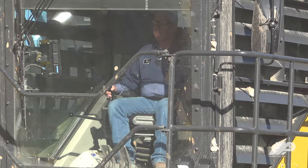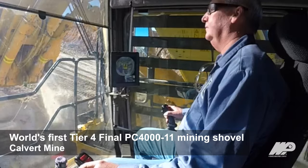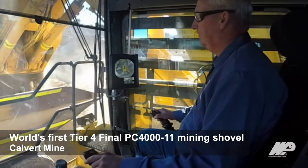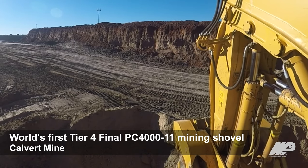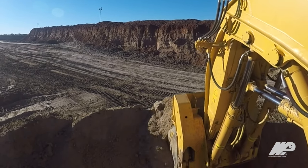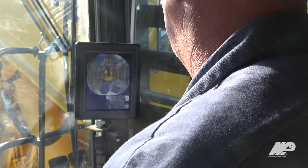Operating the machine, it's really great — it's got a lot of power, the cab is a lot bigger, a lot nicer, a whole lot quieter. The visibility is really good, especially sitting in the cab and looking at the face that you're digging. You're able to see the perimeter and the height of your face.